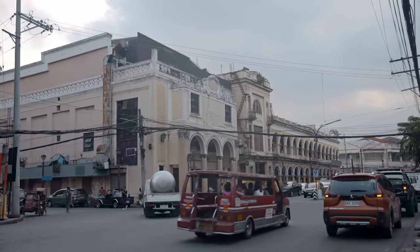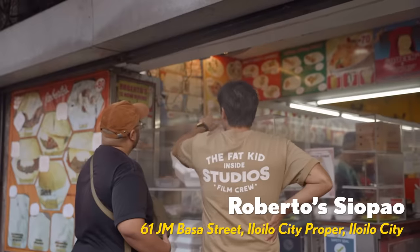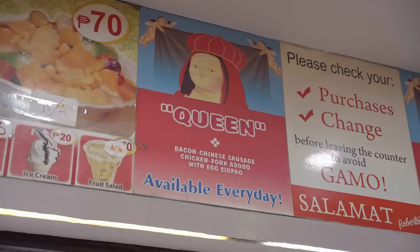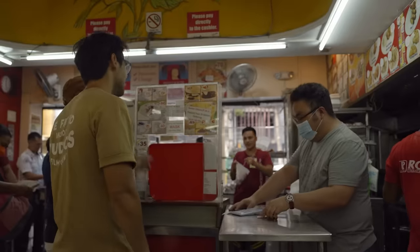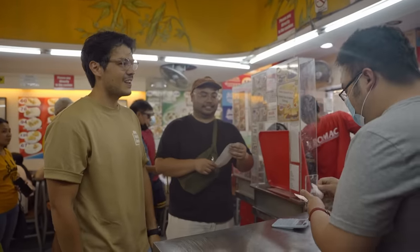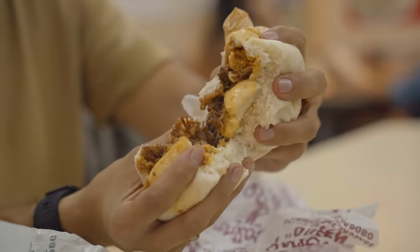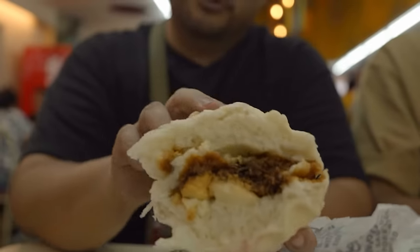I was not ready for this siopao. In the streets of Calle Real stands Roberto's Siopao — the oldest and tastiest siopao in Iloilo. The business started as a small Chinese restaurant in 1978 and gradually rose to fame because of their unusual but delicious siopao fillings. The reigning largest and most popular dish is Roberto's Queen Siopao, filled with Chinese sausage, chicken-pork adobo, bacon, and eggs. Just one bite and you'll know why Roberto's secured its spot as an Iloilo icon.